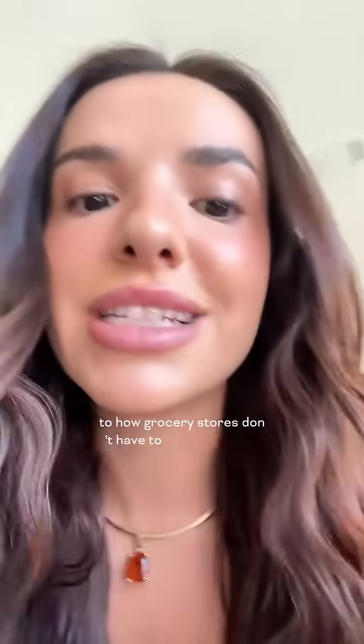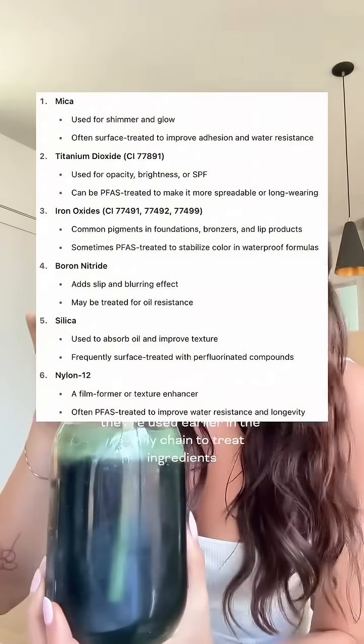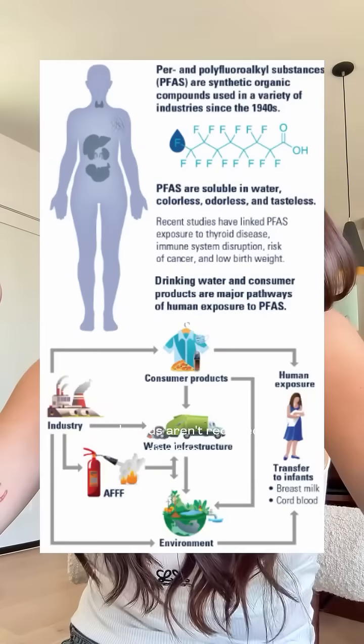Similarly to how grocery stores don't have to list chlorine on your raw chicken or baby carrots, cosmetic brands don't have to list PFAS in their makeup. That's because PFAS are often not added directly — they're used earlier in the supply chain to treat ingredients like mica, titanium dioxide, and iron oxides. These coatings make makeup smoother, longer lasting, and waterproof, but since they're considered part of the raw material, they're not necessarily an ingredient, so brands aren't required to disclose them.